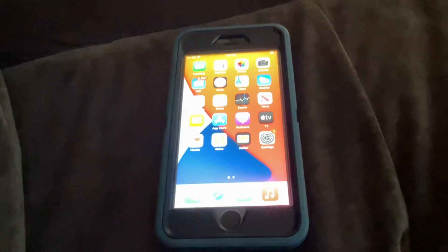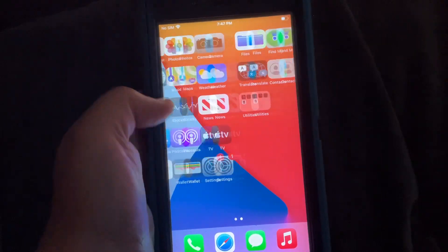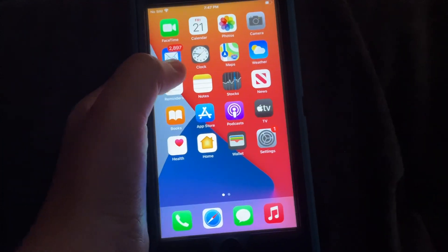That's what an iPhone looks like once you factory reset it already. I factory reset my iPhone already. That's what it will look like. If you want to know what it looks like, watch this video right now.